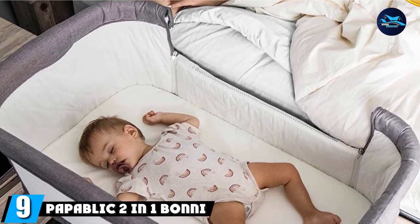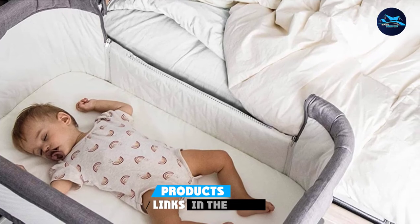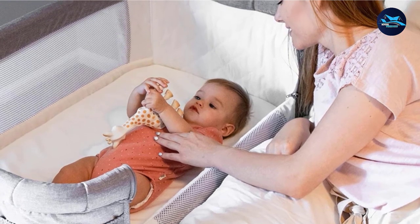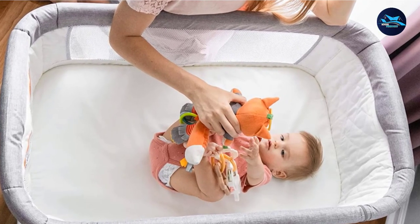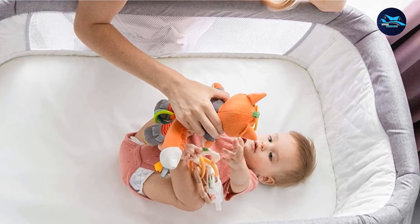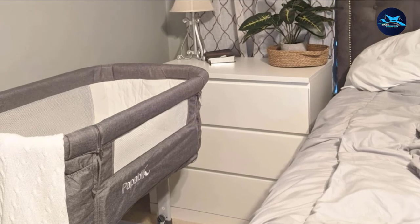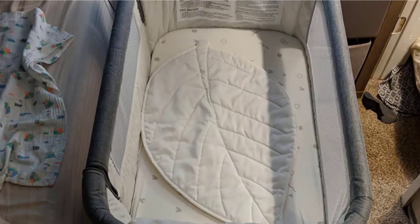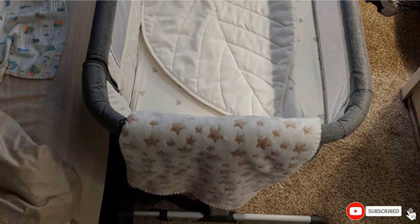At number 9, we have the Pipatlet 2-in-1 Bonnie Baby Bassinet. It's a very good product that makes life easier for both you and your baby. It's easy to assemble or fold into a bag, making it suitable for carrying anywhere. It features height adjustment from 54 cm to 66 cm to match your bed, and is suitable for babies up to 5 months or 12 kg. The dimensions are 33.5 x 20.9 x 11.8 inches with a detachable sidewall for easy nursing. It is made from high-quality material and recognized by ASTM for safety.